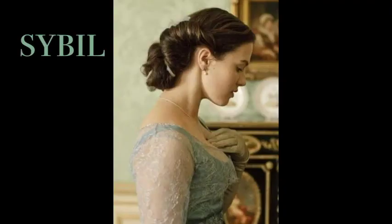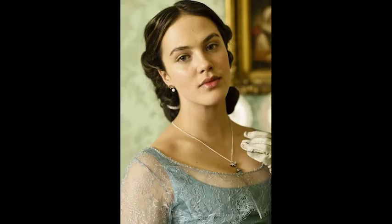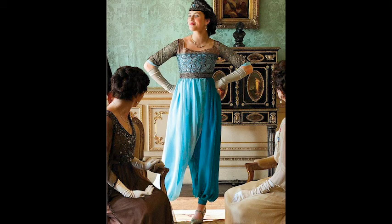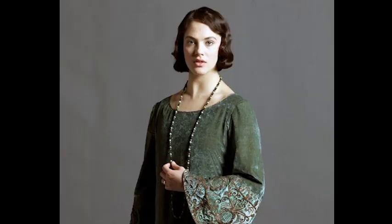Last but not least, Sybil's style is less distinct than polar opposites Mary and Edith, but we can still gain a few insights from what she wears. Sybil often wears blue, which represents sensitivity, loyalty, and sincerity — perfectly fitting for her kind personality. Sybil's style is usually softer and more feminine compared to Mary's, but she is not afraid to take risks. In season one, Sybil shocks her family by wearing harem pants to dinner, inspired by designer Paul Poiret, who created Eastern-inspired clothing for wealthy customers. Sybil is also the first sister to cut her hair, leading the way for Mary's big chop later in the series.